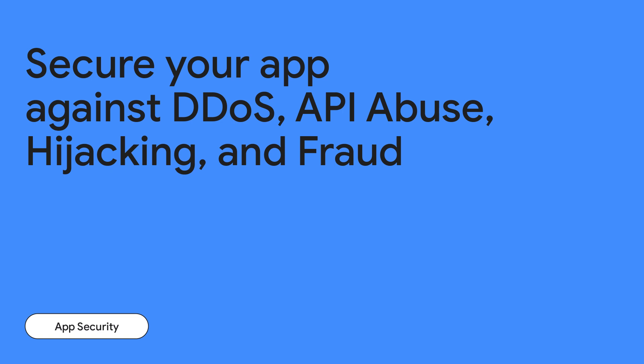Hi there. My name is Sai, and I'm the Director of Product Management here at Google for User Protection. And my name is Shelly. I'm a Product Manager at Apigee working on API security. Welcome to our talk on securing your application against DDoS, API abuse, hijacking, and fraud.